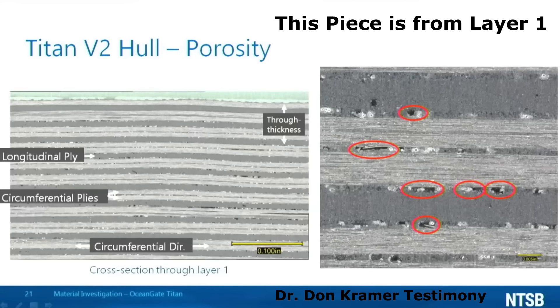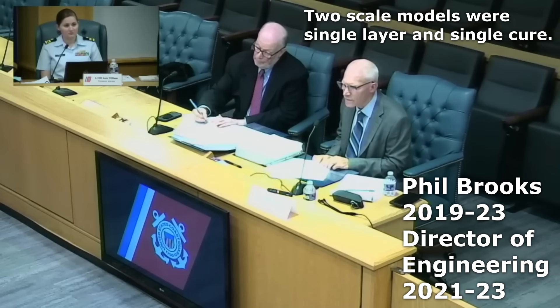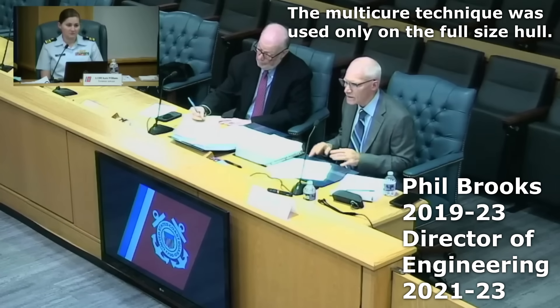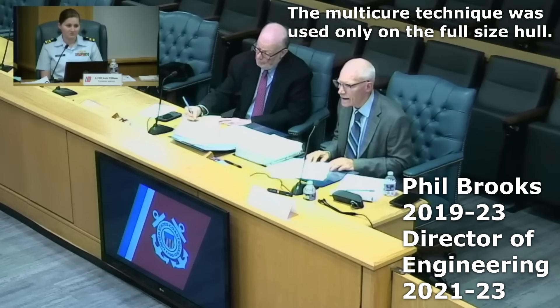The problem is that OceanGate did no destructive testing of the co-bonding process. The third-scale models were not multi-cure — they were just single-cure — and they did not use the same technique as the full-size hull, which was multi-cure. So that is basically the synopsis of the third-scale testing. Perhaps the NTSB has data that has not been released to the public.